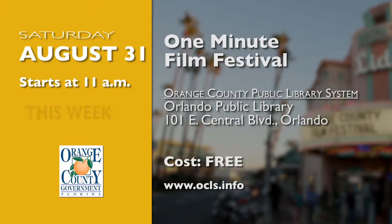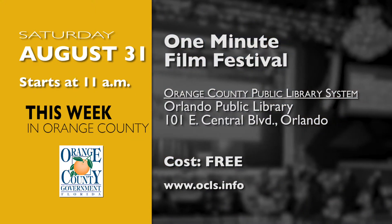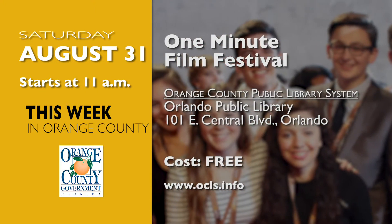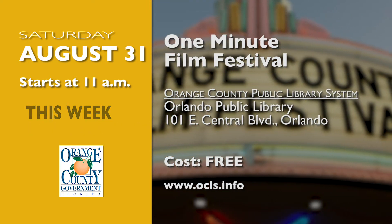The Orlando Public Library is presenting their One Minute Film Festival on August 31st. Enjoy a screening of one-minute films that capture the world we love to live in. Coffee and donuts will be provided to attendees. Visit ocls.info for more information.